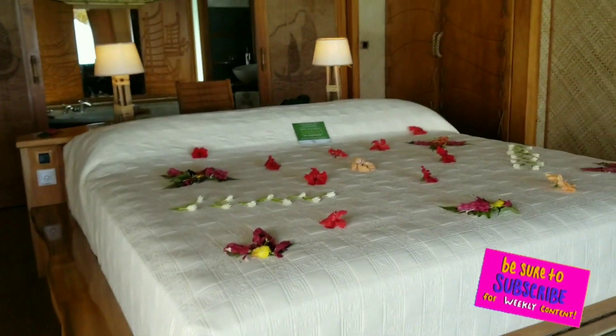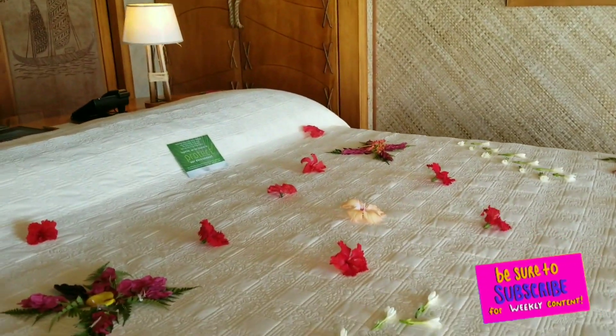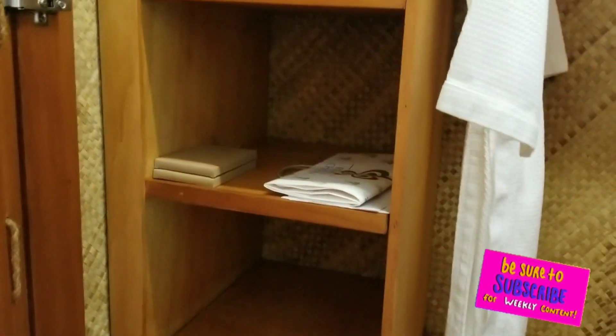In front of this bed there's a place where you can actually feed the fish that are underneath your bungalow, which I think is really cute. Also, the adapters are different here, so definitely buy an international adapter to plug in and charge your phone, camera, or anything you've brought with you.